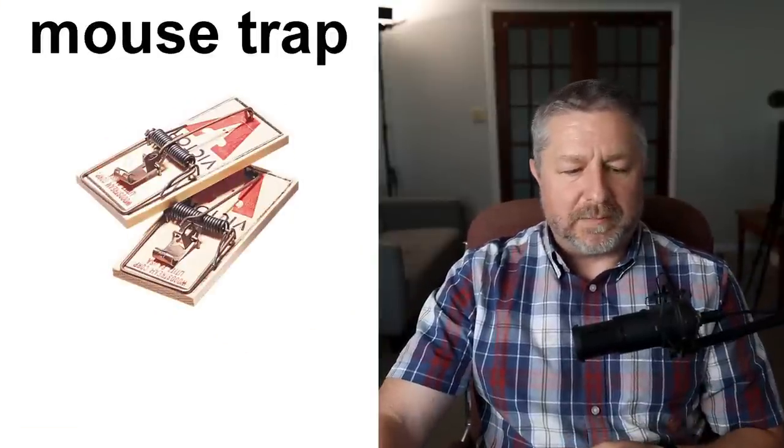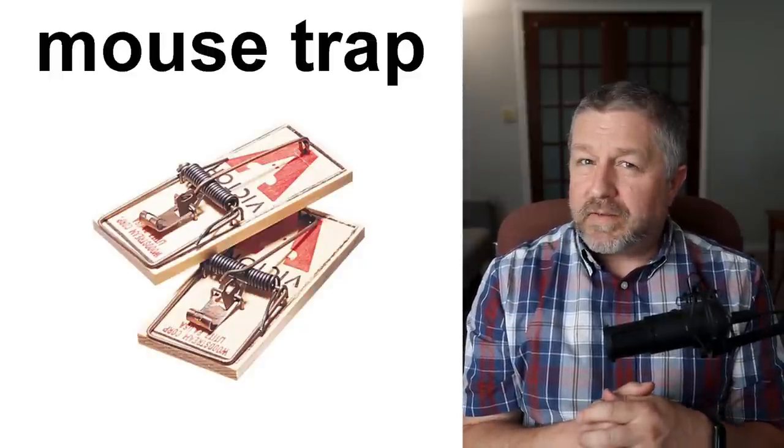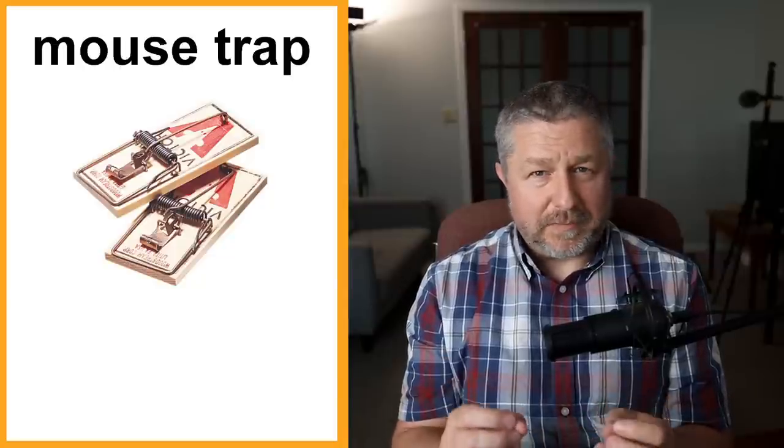And then of course there are mouse traps. We use mouse traps — we have a mouse problem. We do live out in the country and I think there might be more mice in the country. We often have mice in our house, so we do set mouse traps. It's not a nice thing to do but we have a lot of mice in the spring especially — like five or ten every spring somehow move into our house, and we use the mouse traps in order to catch them.